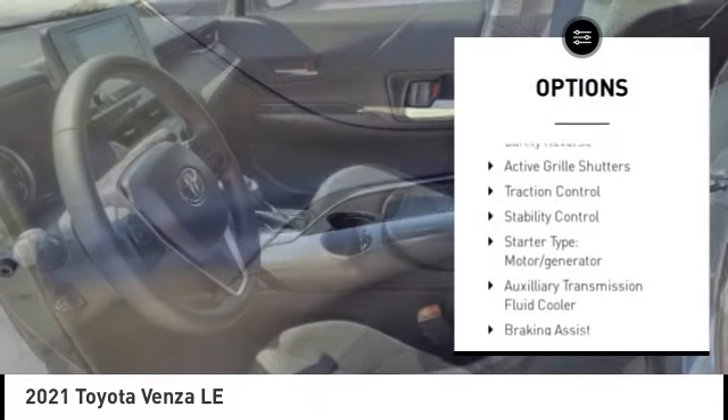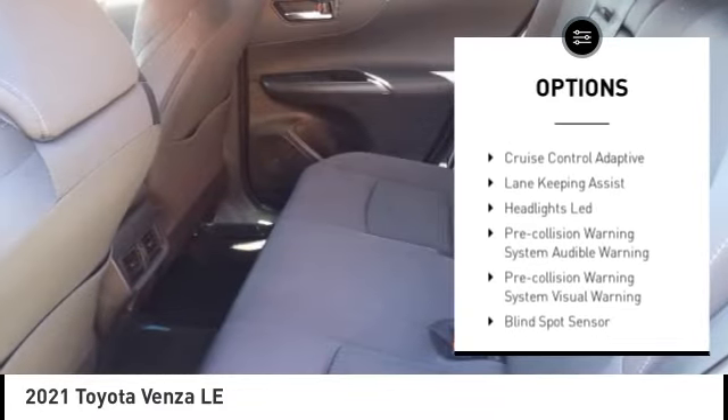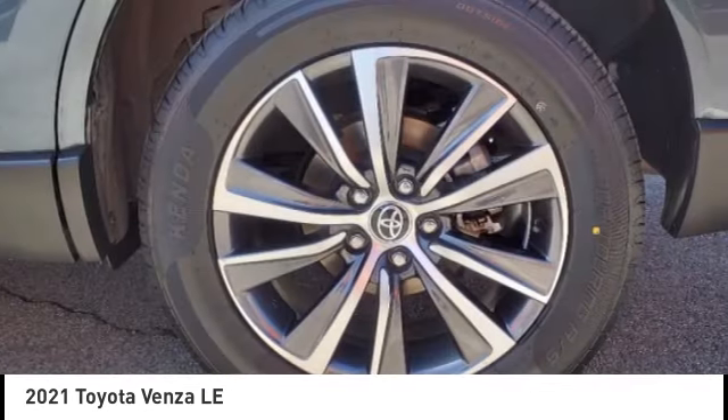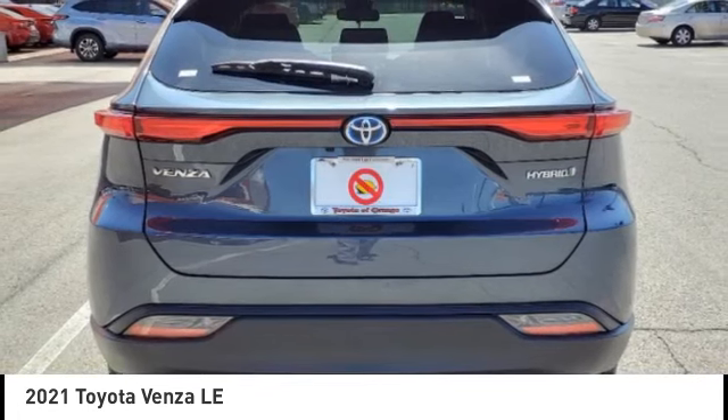Power windows with safety reverse, active grille shutters, traction control, stability control, starter type, motor generator, auxiliary transmission fluid cooler, braking assist, regenerative braking system, power brakes, ambient lighting.